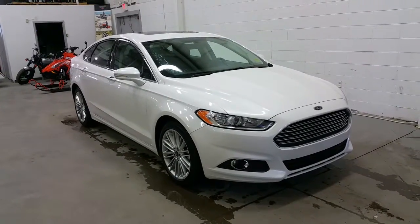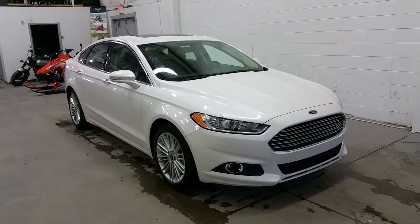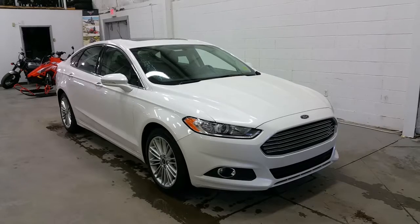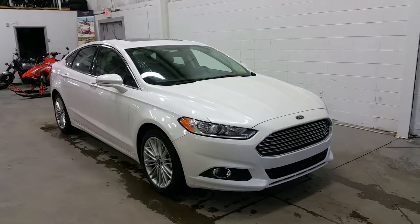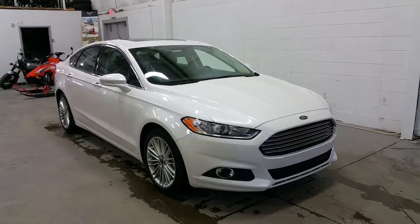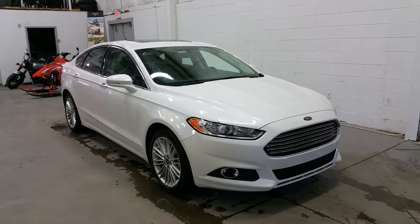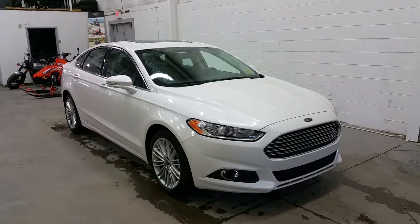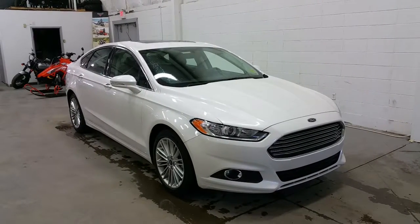If you have any additional questions regarding the Ford Fusion SE, please don't hesitate to give our professional and friendly sales staff a call at 780-872-7755, or stop by our location at 2502 50th Avenue in the border city of Lloydminster, Alberta and Saskatchewan. We hope you enjoyed the tour of the 2016 Ford Fusion SE, and thank you for shopping with us here at Boundary Ford.